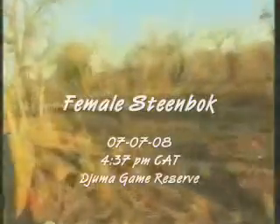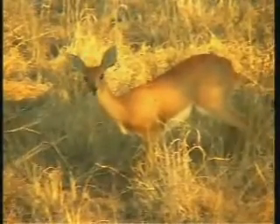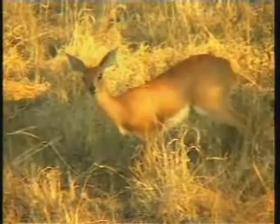This is the Steenbok. Beautiful female — look at the stunning lights as well. Quite large eyes relative to the body, which gives it very, very good night sight.